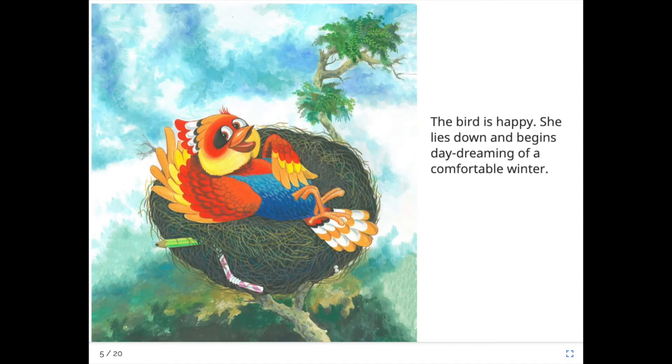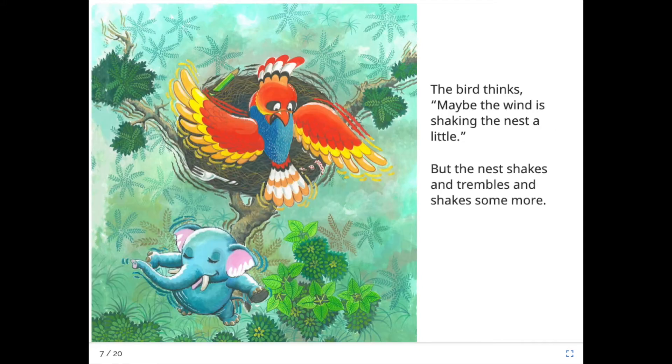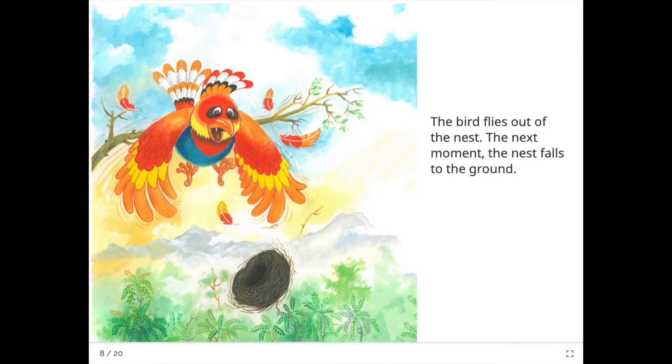The bird is happy. She lies down and begins daydreaming of a very comfortable winter. As she's about to fall asleep she feels something shaking. The bird thinks maybe the wind is shaking the nest a little. But the nest shakes and trembles and shakes some more. The bird flies out of the nest. The next moment the nest falls to the ground. Oh my goodness, she was lucky, wasn't she, boys and girls?